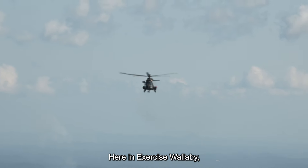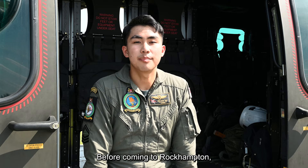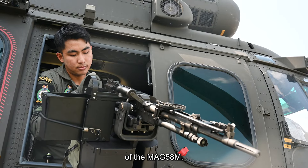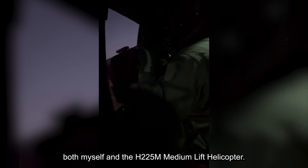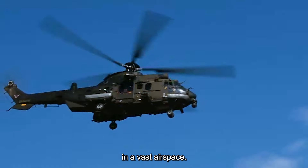Here in Exercise Wallaby, the large airspace allows us to conduct activities like chaff and flare deployment and aerial gunnery. Before coming to Rockhampton, we underwent training in Singapore, which included the specification and operation of the MAG-58M. Participating in this year's Exercise Wallaby marks the inaugural involvement of both myself and the H225M medium lift helicopter. Coming from the constraints of Singapore's restricted airspace, this experience has provided me with an appreciation for the complexity of heli-borne missions in the vast airspace.